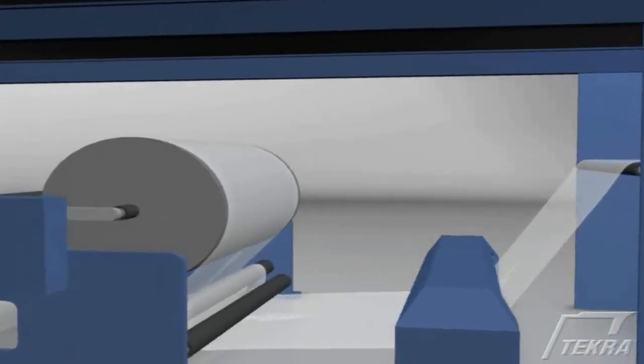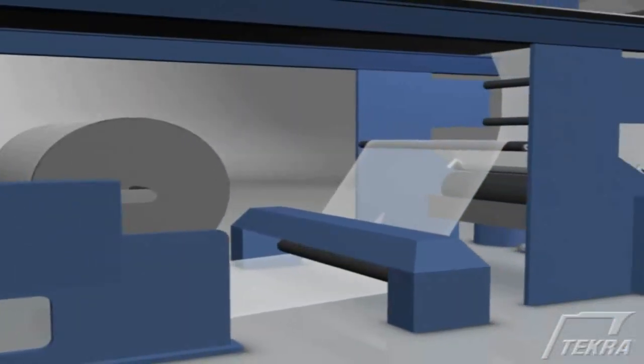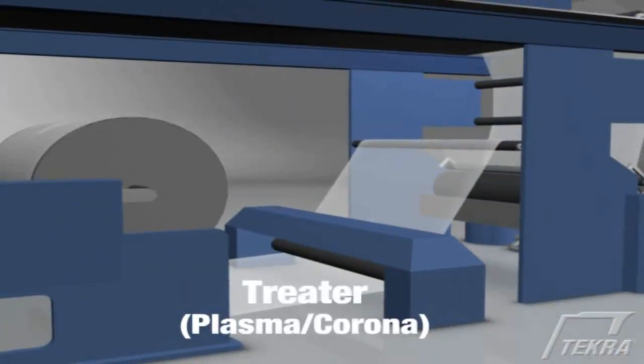The surface of every roll is treated in-line prior to coating using either plasma or corona technologies to increase the surface energy of the material, improving adhesion and wet-out of the coating.